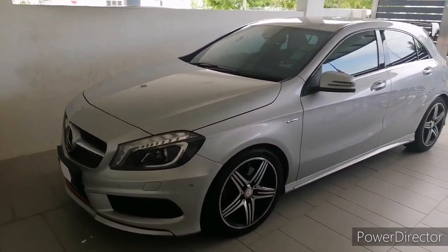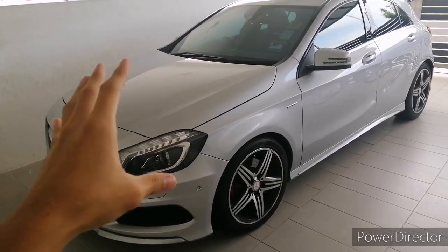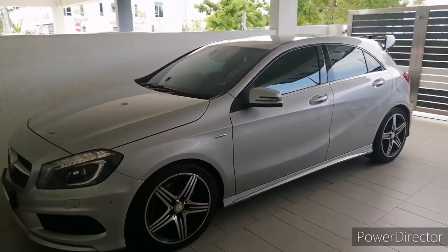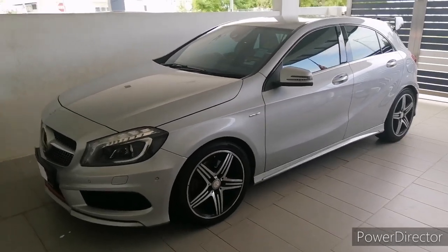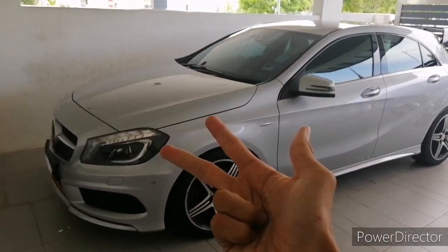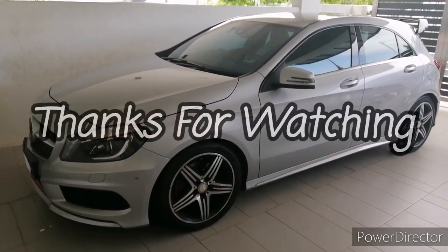So that's my review of the 2014 Mercedes A-Class A250. If you have any comments, please let me know in the comment section below. If you like my videos, please remember to subscribe, like, and share. Cheers guys, hope you enjoyed this video!